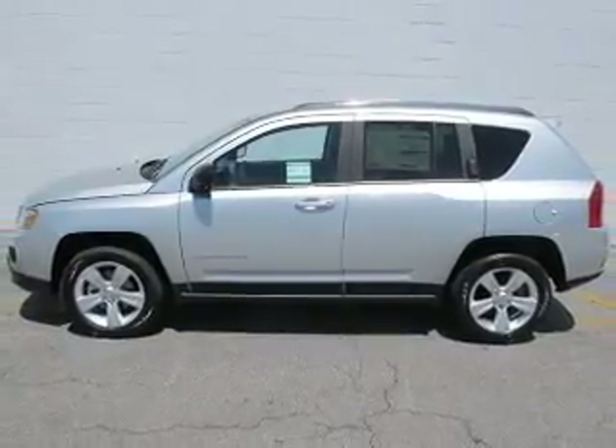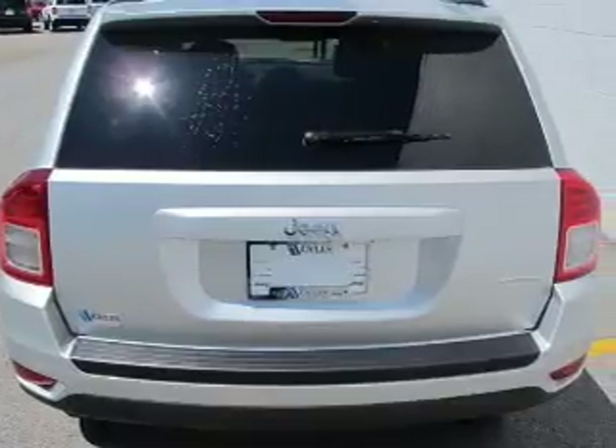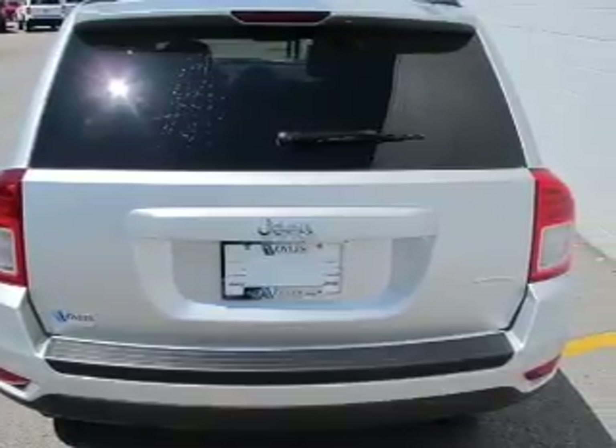Stand out from the crowd with premium wheels. You will appreciate the safety feature of anti-lock brakes. Heated seats offer comfort in cold weather.